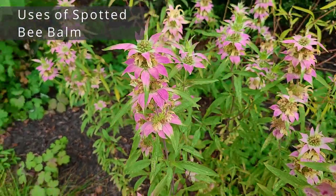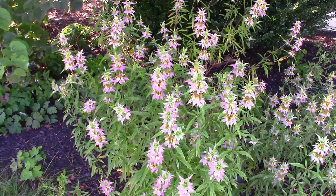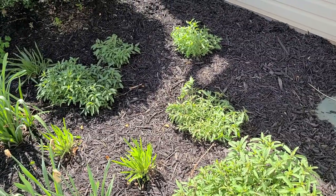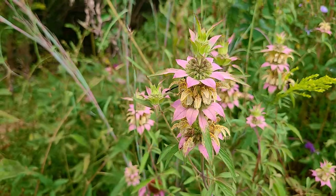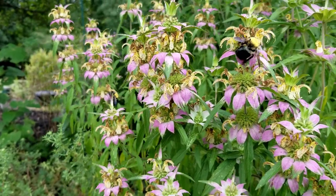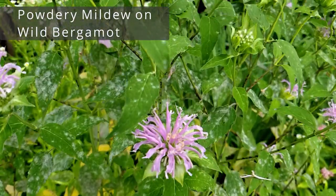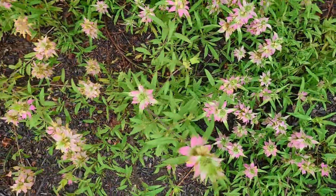For garden uses, Spotted Bee Balm is well-behaved enough to go in a formal flowerbed and can even be grown in a container for a patio or balcony. The larger the pot, the bigger it will get. It does self-seed a bit, but individual seedlings are easy enough to pull in spring. You can also grow it in any wildflower meadow, micro prairie, or pollinator garden, as long as the soil drains well and it gets a lot of sun. It doesn't tolerate tall competition very well. For diseases, like other Monarda species it can get powdery mildew or rust if there's too much moisture and not enough airflow, so respect the recommended 2–3 foot spacing.